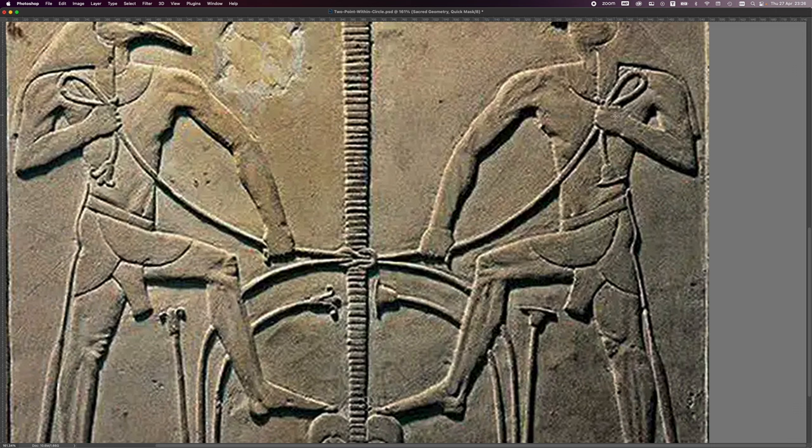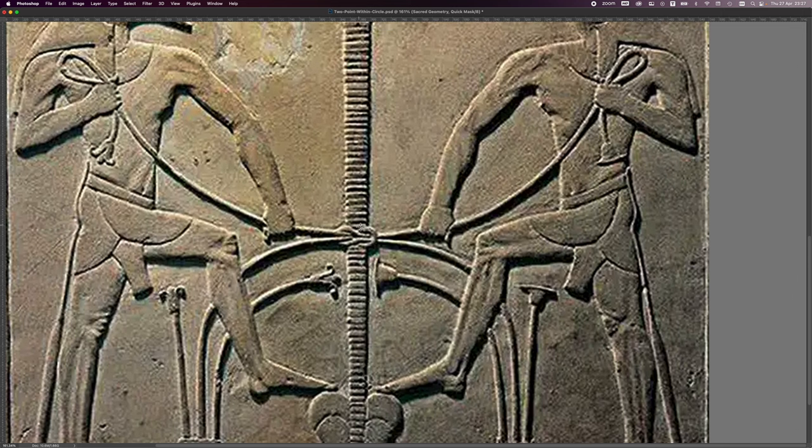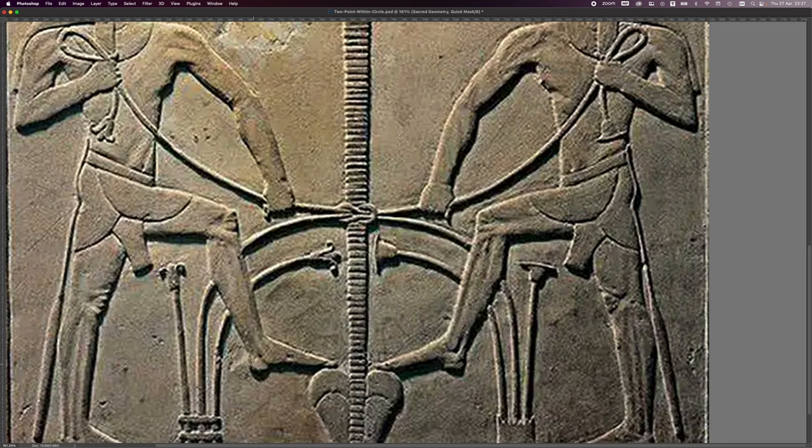We've got an inflow that goes round, up through his fist, down through a sort of complex knot, and then down there. This side has an outflow that comes out from down here, around the knot, and then up and around and out. So there are two outflows — an outflow going up there, and an inflow coming down here.